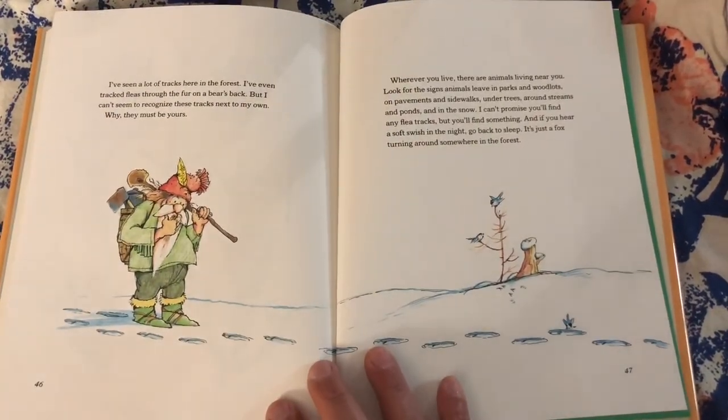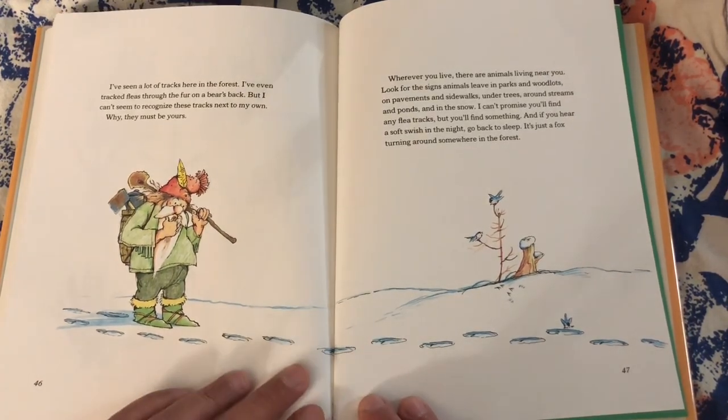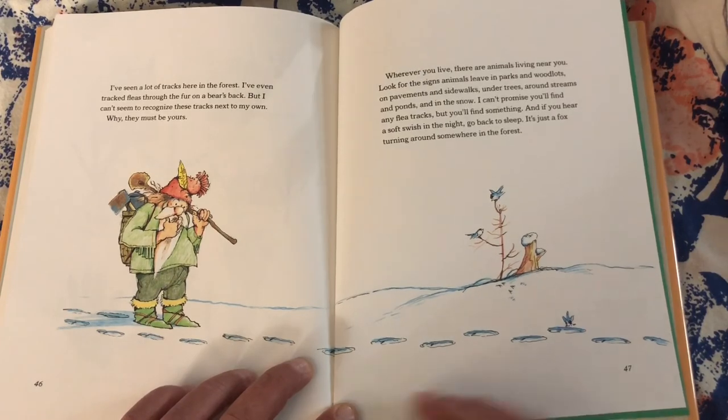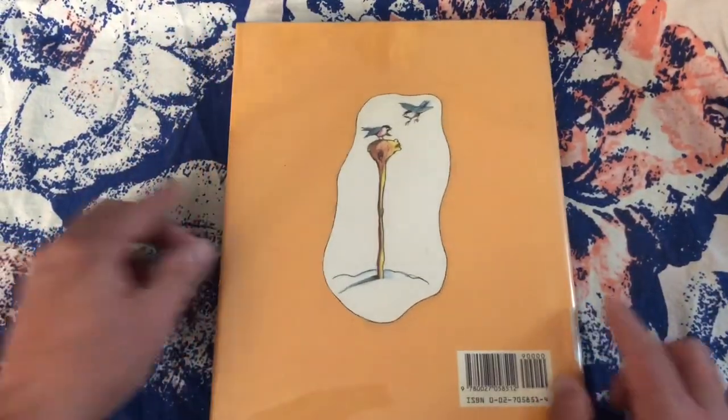I've seen a lot of tracks in the forest — I've even tracked fleas through the fur on a bear's back. But I can't seem to recognize these tracks next to my own. Why? They must be yours. Wherever you live, there are animals living near you. Look for the signs animals leave in parks and woodlots, on pavements and sidewalks, under trees, around streams and ponds, and in the snow. I can't promise you'll find any flea tracks, but you'll find something. And if you hear a soft swish in the night, go back to sleep — it's just a fox turning around somewhere in the forest.